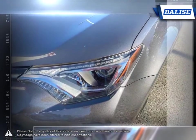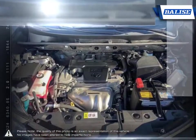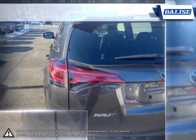The RAV4 maintains great handling and feels refined and comfortable even at higher speeds. This balance of sure-footed handling and ride comfort makes the RAV4 one of the more enjoyable crossovers to drive.